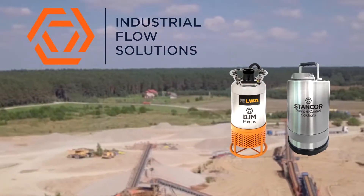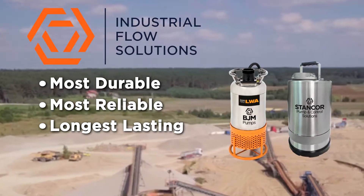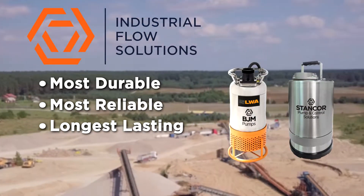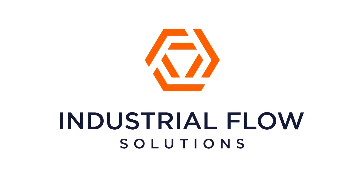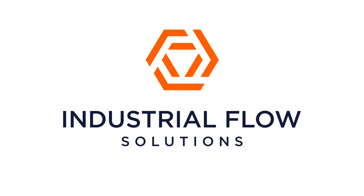BJM and Stancor's submersible pumps are the most durable, reliable, and longest-lasting pumps on the market, keeping your operations running smoothly and your downtime minimal for maximum performance and lower total cost of ownership. Industrial Flow Solutions is your trusted submersible pump solutions partner for the mining and aggregates industry.